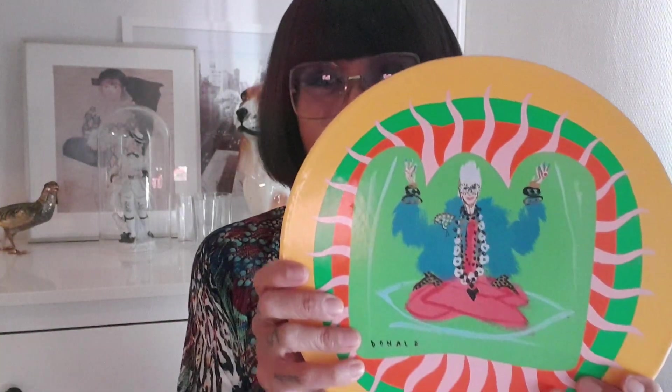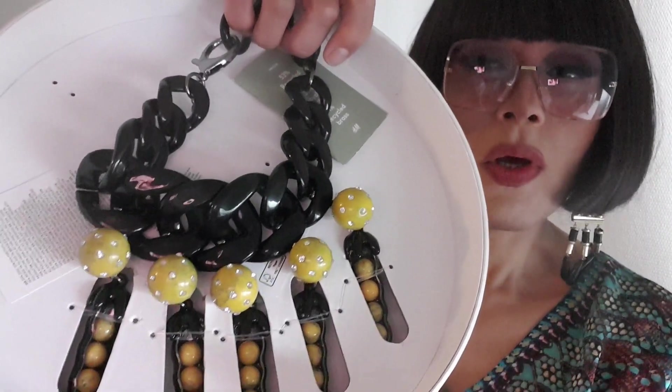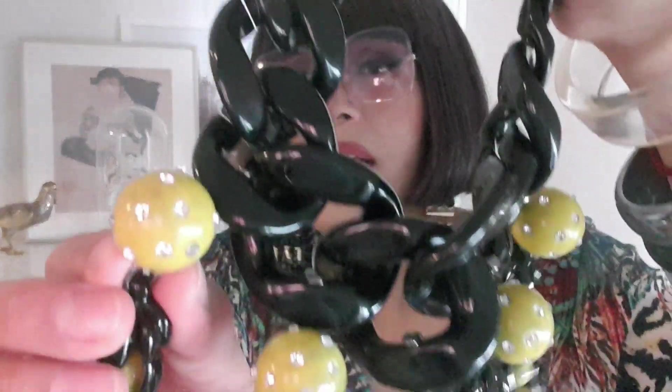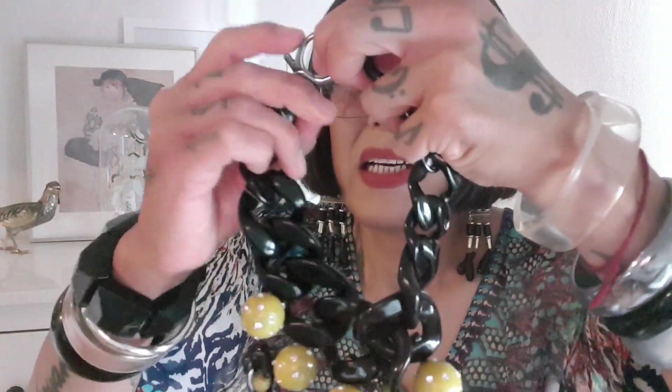The next item comes in a sturdy, beautiful collector's item box — and here we have it: the pea pod choker necklace. It's just so beautiful and quite heavy, so well made. There's plastic in some parts, metal in others, and shiny little stone embellishments here and there.